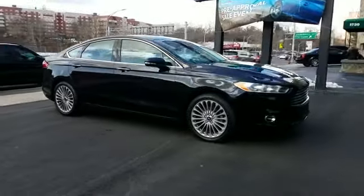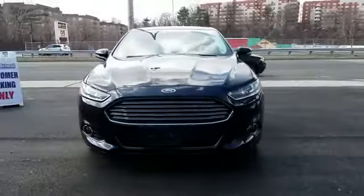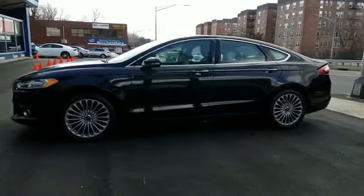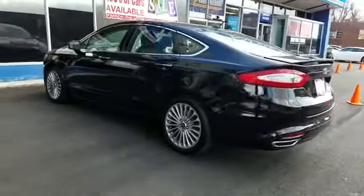2016 Ford Fusion with less than 45,000 miles on the odometer. This sedan combines safety and comfort with style and performance. Its sensibility is matched by a spread of extra features, which include side view mirrors with turn signals.